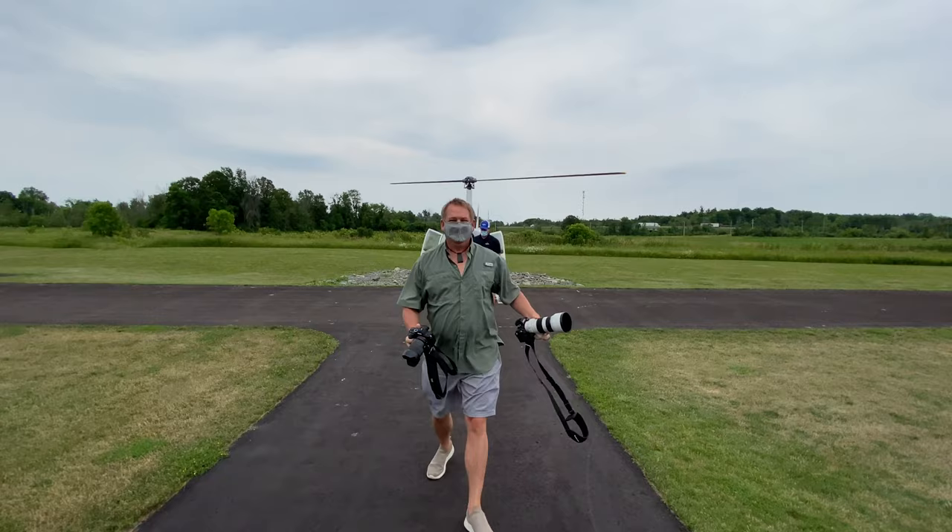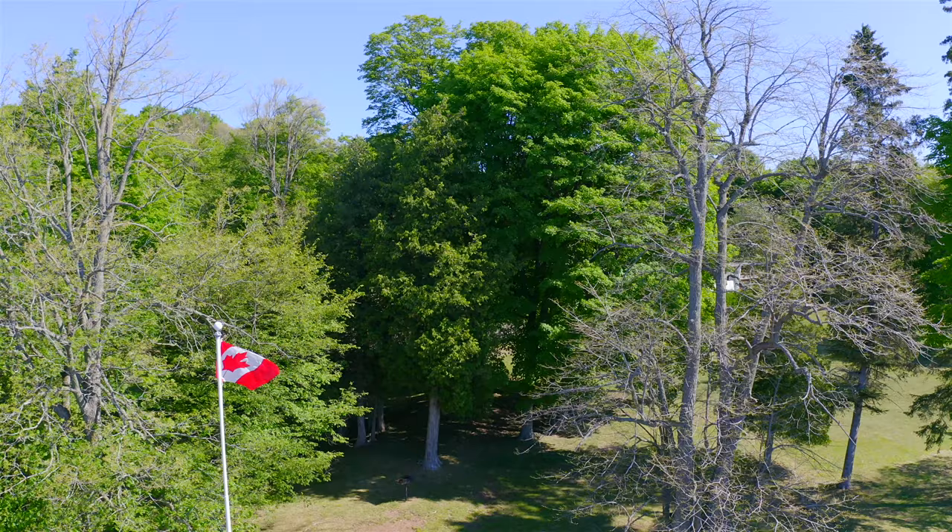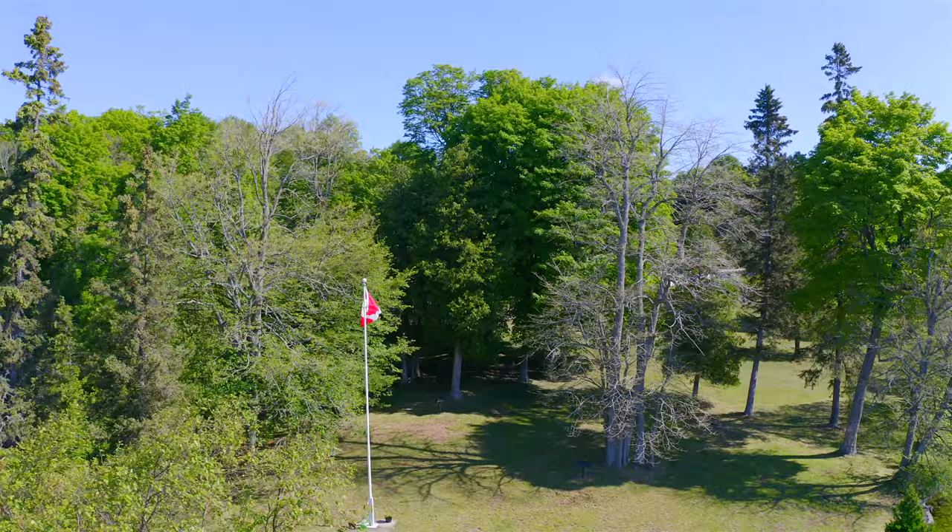That was awesome! If you're looking for a great summer getaway, check out La Boat on the Rideau Canal — or they're all over the world. We're already thinking Europe might be next. If you enjoyed our video, be sure to subscribe for more travel guides from around the world and click the bell so you get notified.